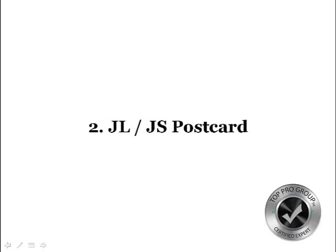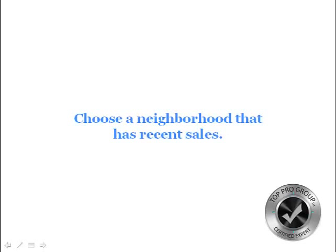You can send these to expireds, for sale by owners, and your center of influence. Choose a neighborhood that has recent sales — if you're mailing to a neighborhood where nobody ever moves, it's kind of a waste of time.